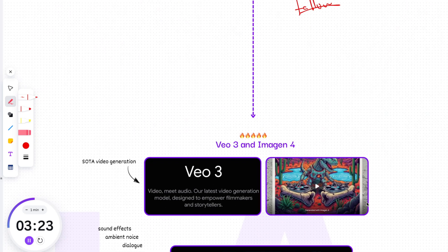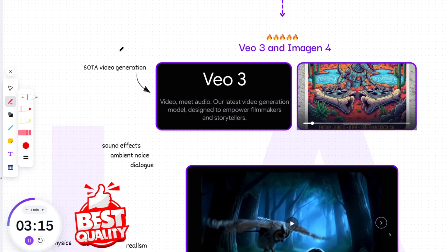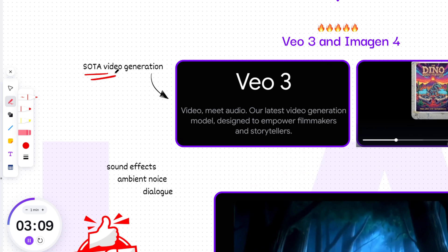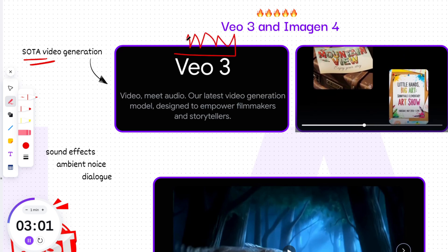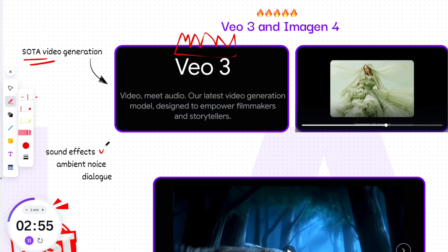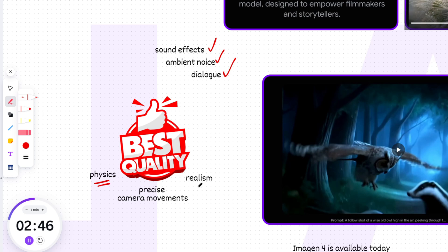Beyond text and code, AI is also making huge strides in media generation. Let's check out the latest from Google: VO3 and Imagine 4. These are the newest video and image generation models pushing the frontier of media generation with groundbreaking new capabilities. VO3 is a new state-of-the-art video generation model that not only improves on the quality of VO2, but for the first time can also generate videos with audio — adding sound effects, ambient noise, and even dialogue by generating all audio natively. It also delivers best-in-class quality, excelling in physics, realism, and prompt adherence along with precise camera movements.